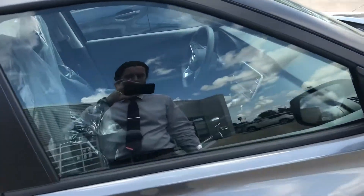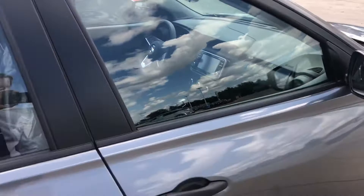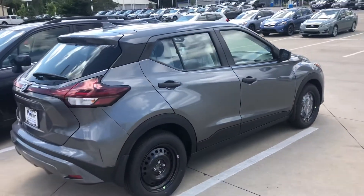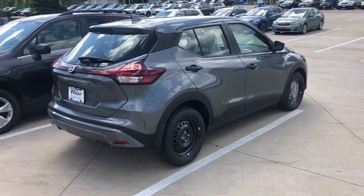Excellent car, great gas mileage, very fun to drive. Definitely would suggest coming in, taking this one for a test drive, seeing what the hype is all about. Thanks for watching and let me know how I can help you. Thanks.